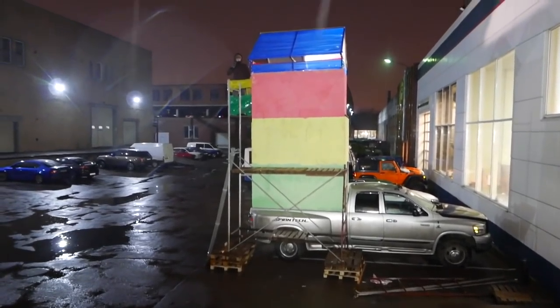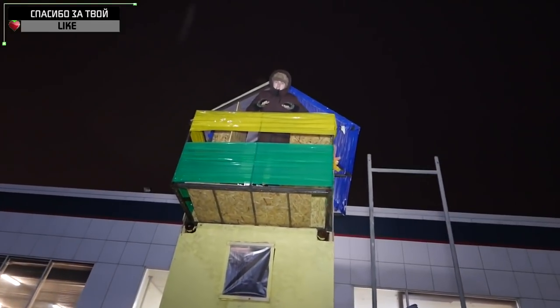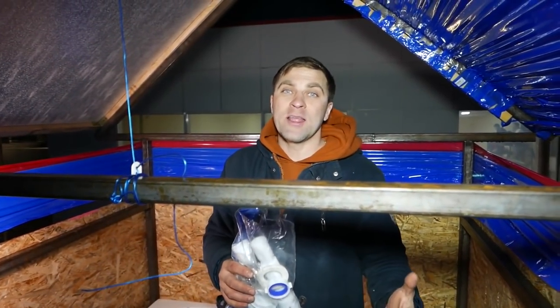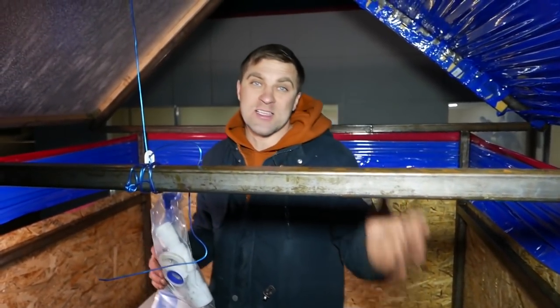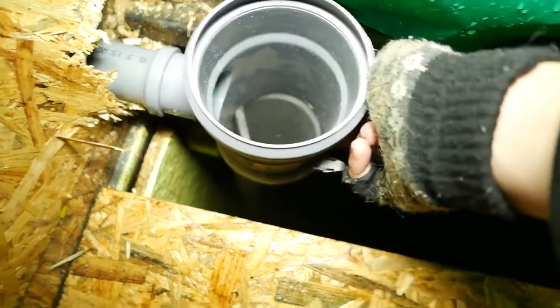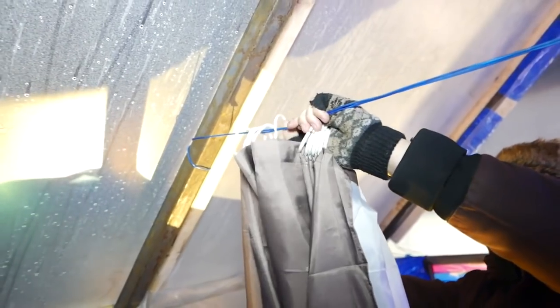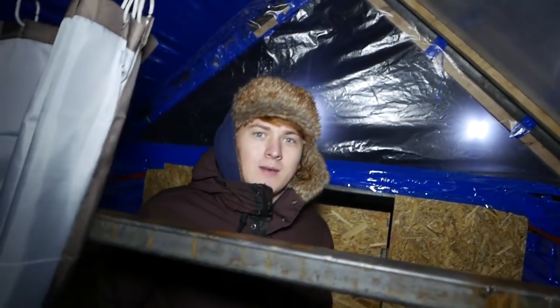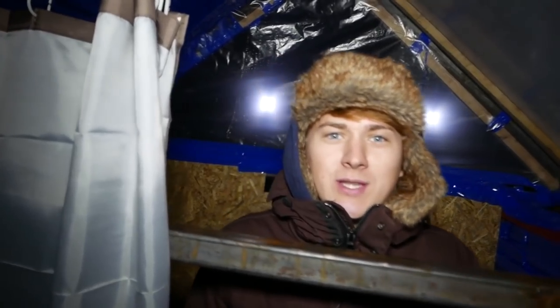Since we have got a bathtub, we need a sewer system. Now we have a fixed drainage like in any apartment. Our bathroom is almost ready - we just need to lay a floor mat, hang some picture frames, and place a few more bathroom attributes to add a bit of atmosphere.